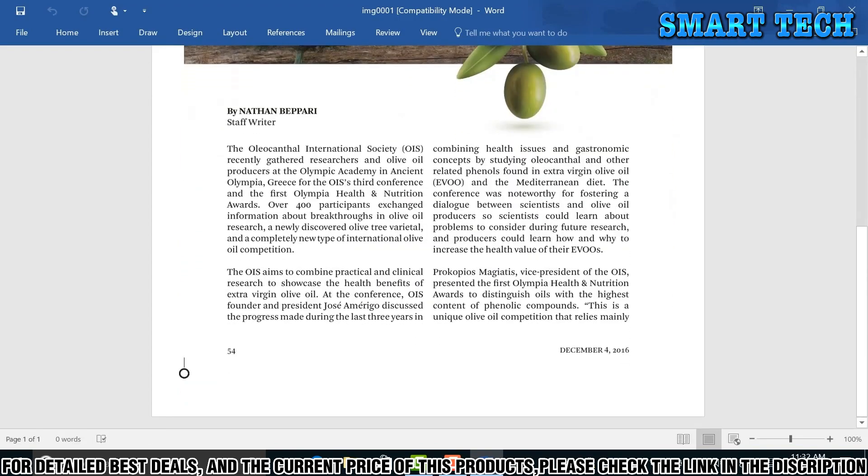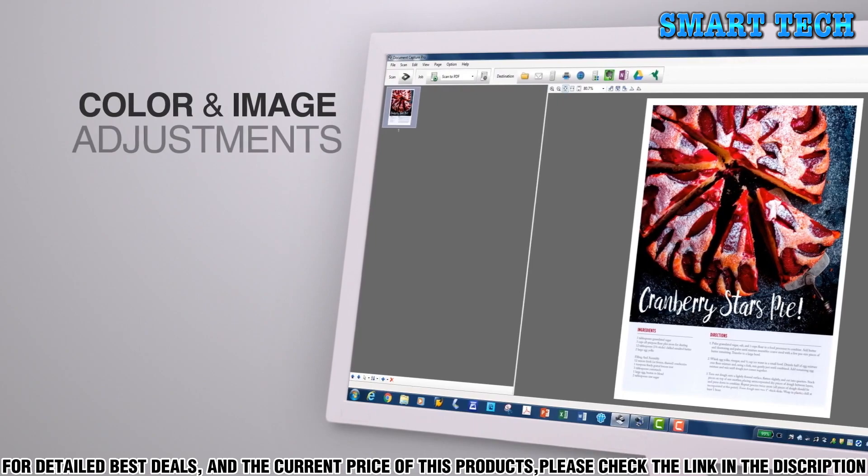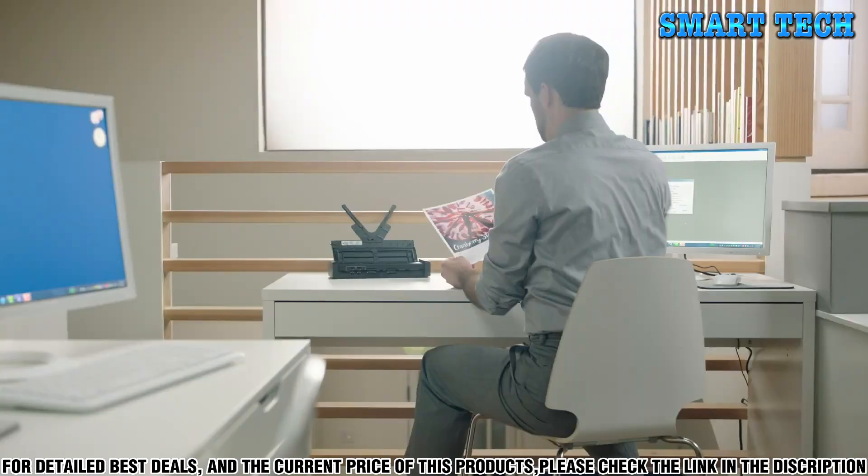The Epson DS320 mobile scanner is the perfect solution for any office that needs to be able to scan documents quickly and efficiently.